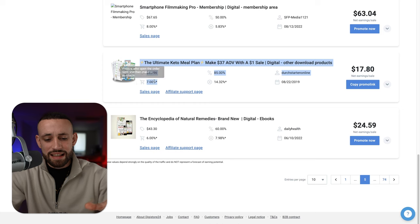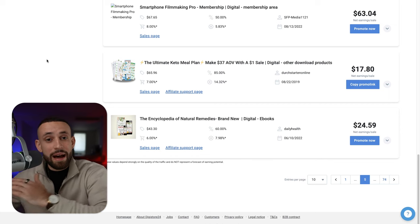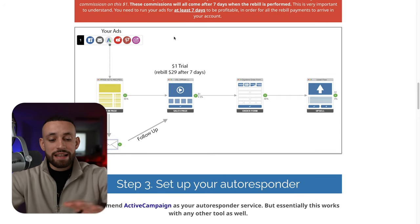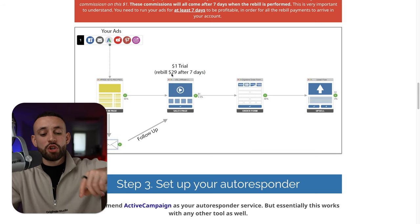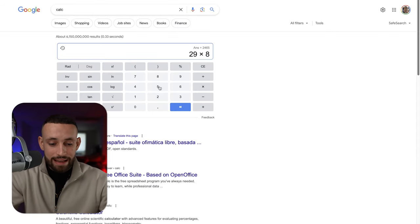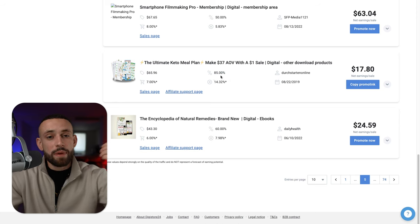The Ultimate Keto Meal Plan has an 85% affiliate commission — truly amazing. The commission per sale is $17.80. The return or chargeback rate is 14%, which sounds high, but here's the catch: if you go into the affiliate resources, the funnel explains that anyone who wants the keto meal plan only pays a $1 trial, and after seven days there's a $29 bill that recurs every 30 days. With 85% commission, your commission per monthly bill is 29 × 0.85 = $24.65.